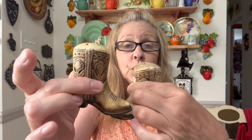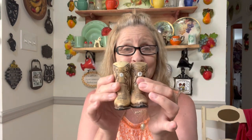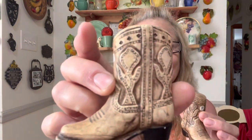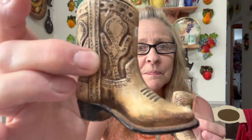I got these adorable little cowboy boot salt and pepper shakers. I thought these were adorable, and I immediately thought of my friends Tammy and Dave from Vintage Uprising Texas when I saw these, but I just loved them so I picked them up. They're so cute — very detailed, I might add. Very, very detailed.